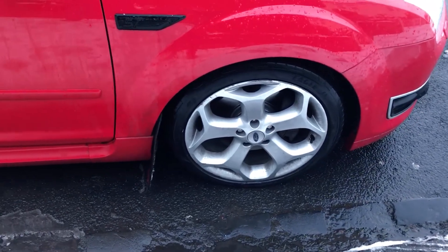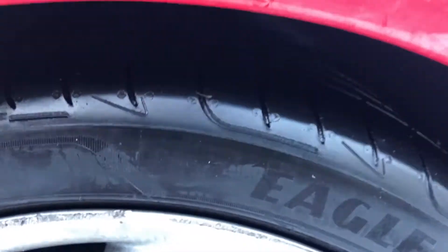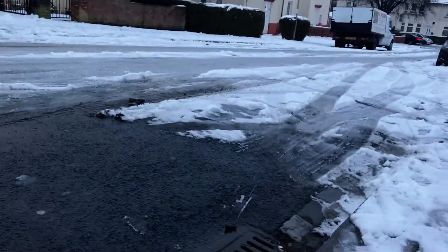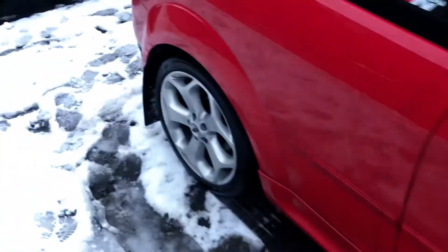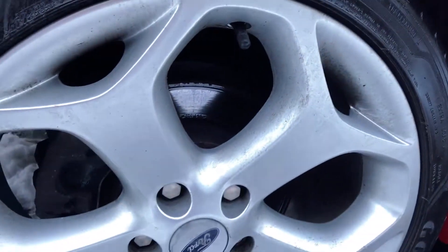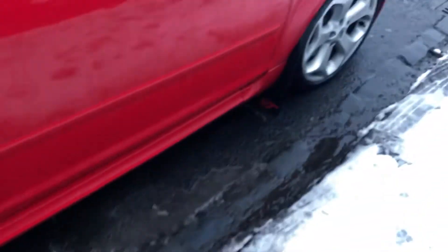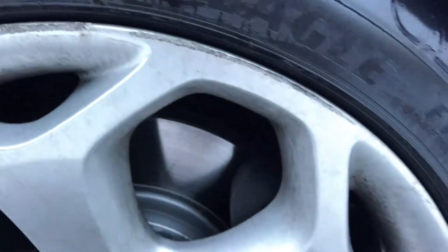So what I'll do is really quickly give you a look around the car at the moment as it is and show you the tyres. Here are the current tyres on the car, and the left ones. There's a fair amount of tread on them, but not ideal for the amount of snow we've had. And on the back as well — a fair amount of tread. This wheel here is a little bit curved. Not good.